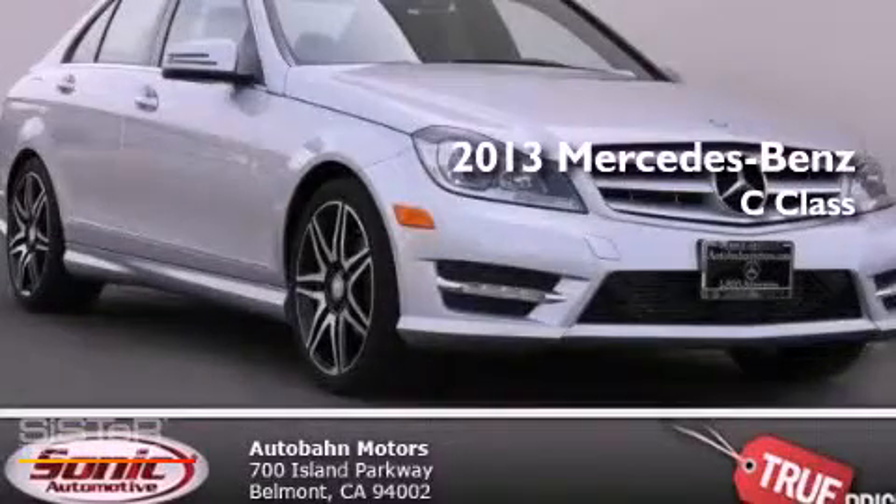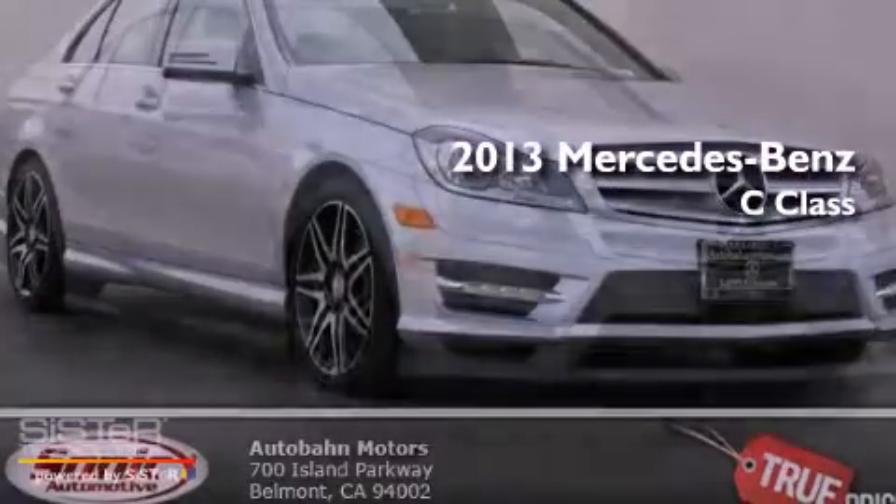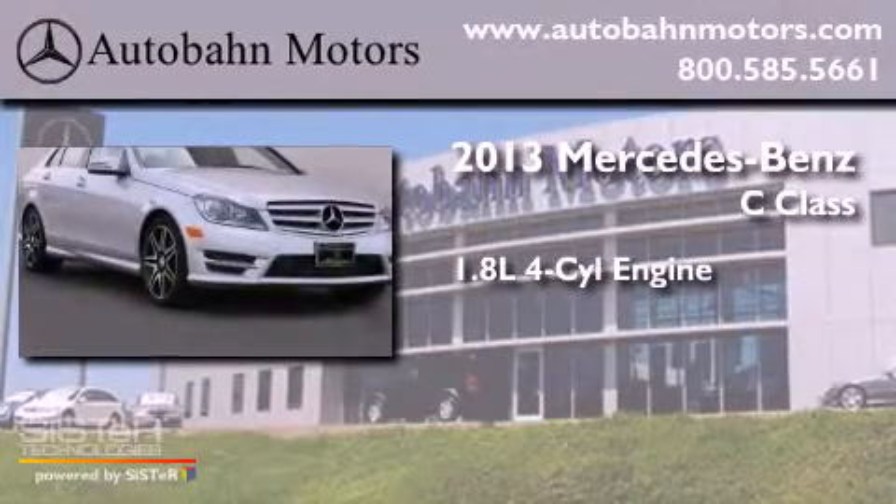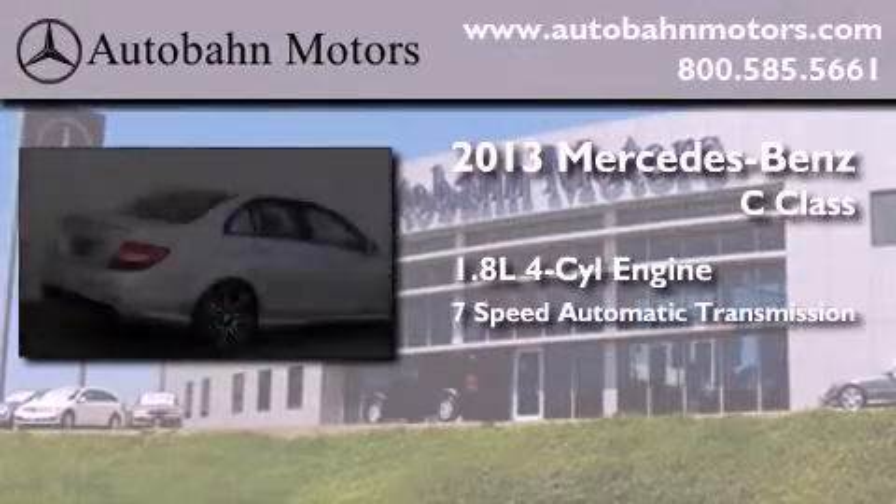This is a brand new 2013 Mercedes-Benz C-Class. It has a 1.8-liter four-cylinder engine and a 7-speed automatic transmission.